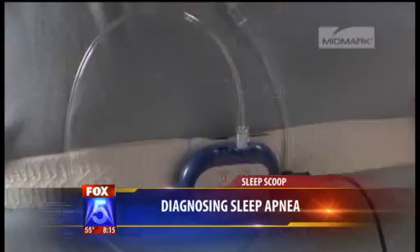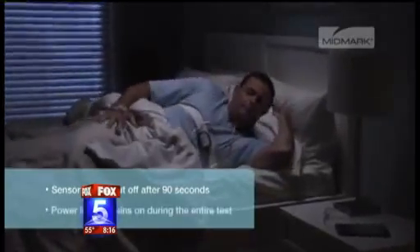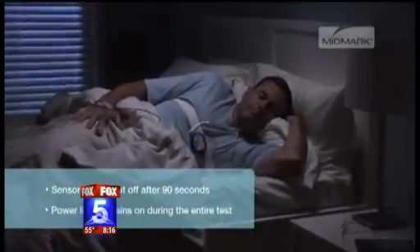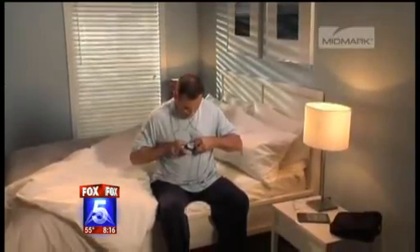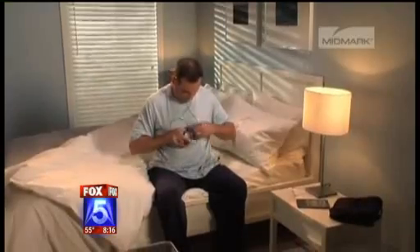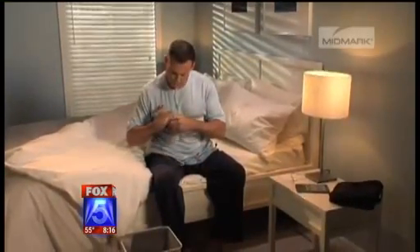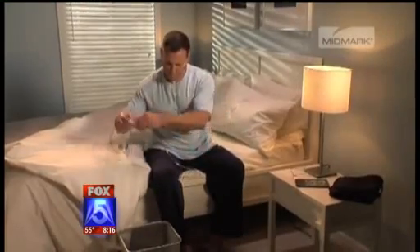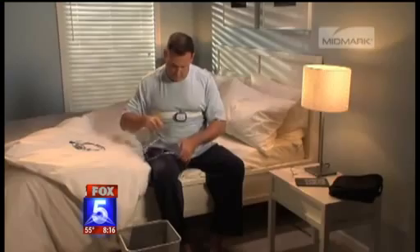Talk me through the process. You do this at home, you wake up — what happens to the results, and at what point do you see a doctor? That's where the innovation comes in. We've created a system where when you plug the device into an enabled computer, all the data recorded on the device gets uploaded into a very secure internet portal, and we send that data to a registered board-certified sleep specialist who interprets it and gives a diagnosis and a potential treatment plan.